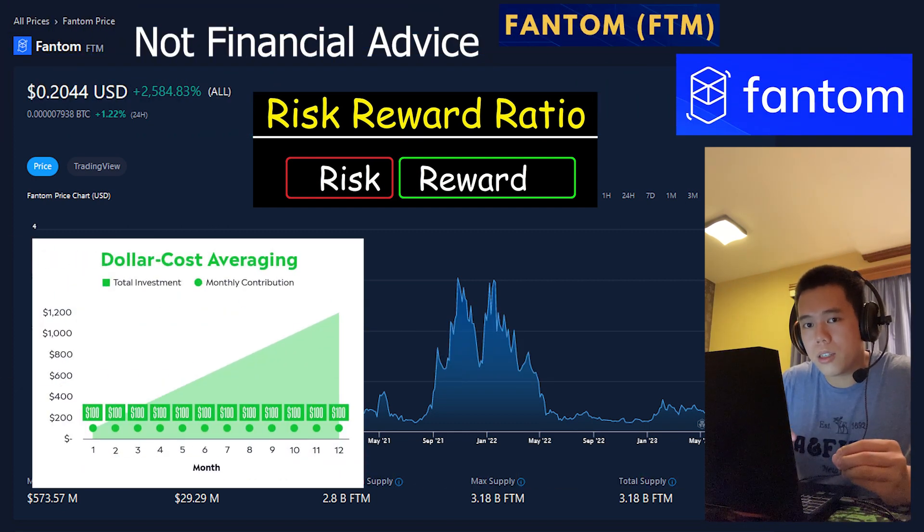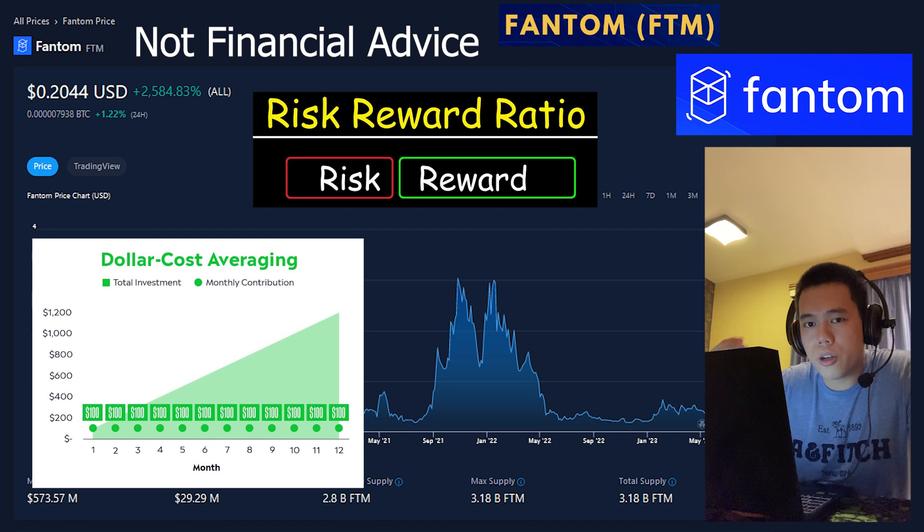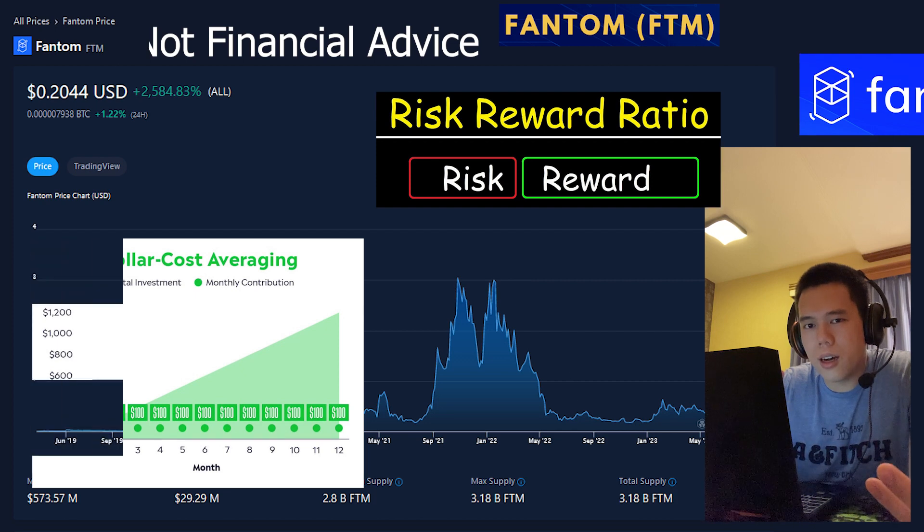And that is why I am preparing myself for the next bull run by constantly dollar cost averaging into FTM. I think FTM is such an amazing pick for me. I am so bullish on Phantom and I think that during the next bull run, FTM could very well surprise a lot of people. I think the best is yet to come for FTM.